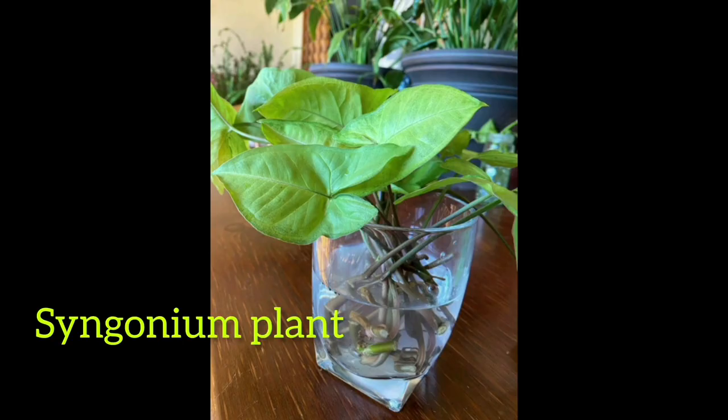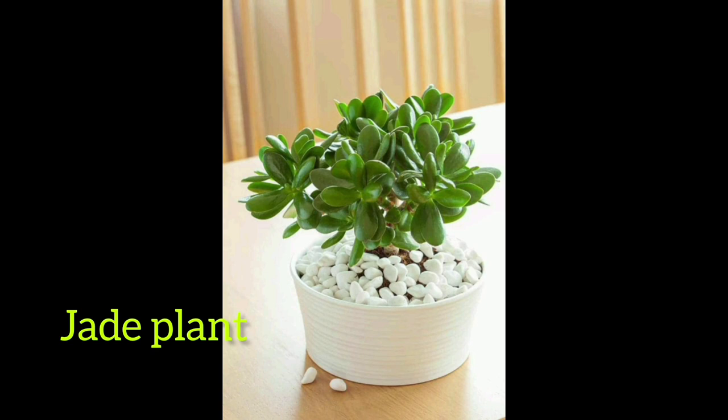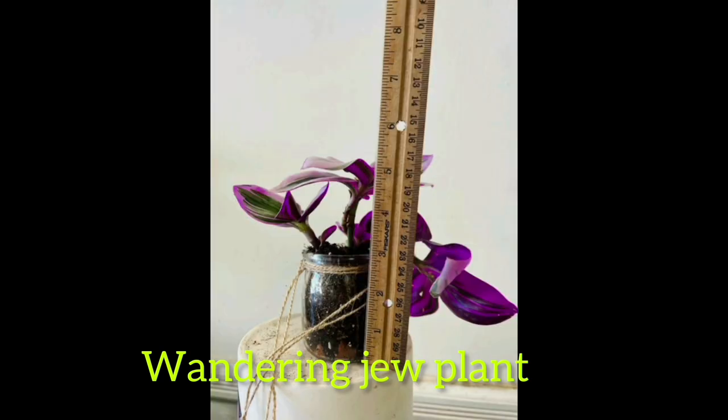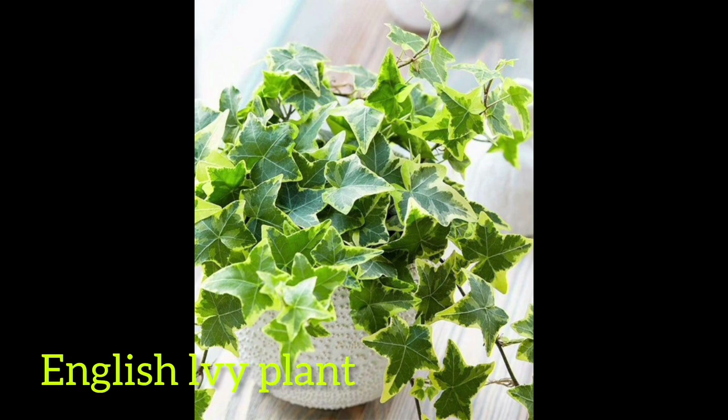Number seventeen: zirconium plant. Number eighteen: jet plant. Number nineteen: wandering joe plant. Number twenty: English ivy plant.